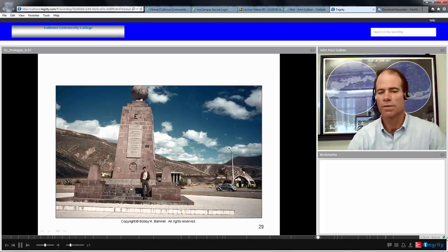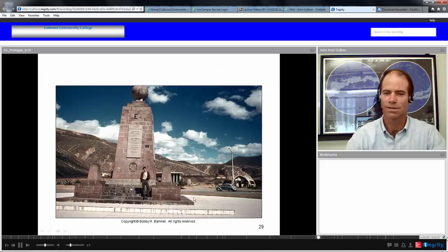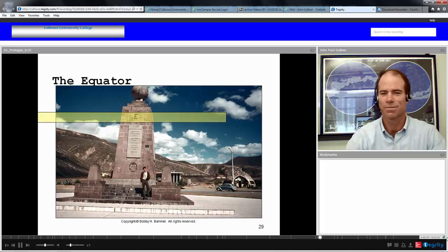Here is a monument built on the equator in Ecuador. A fellow is standing near this monument which designates where the equator goes through. He seems to be just a little bit south of the equator.